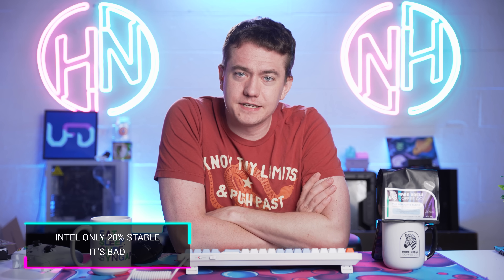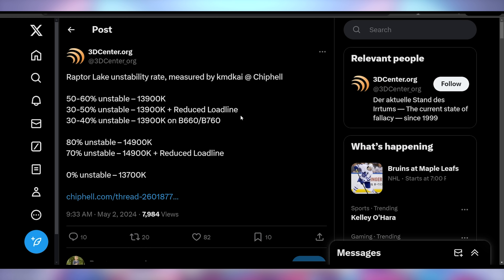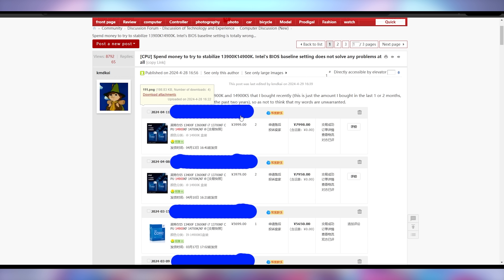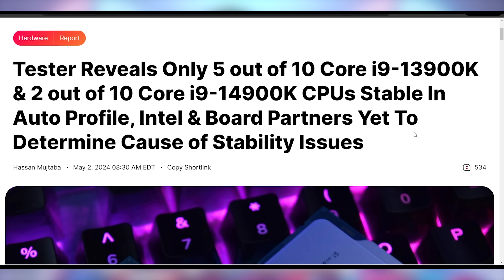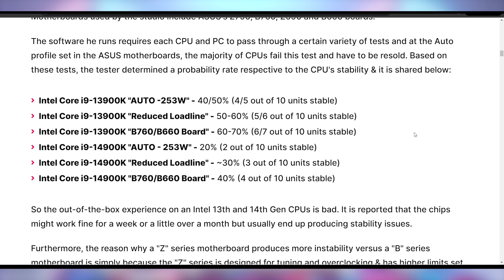If you want the best of Intel, it looks like you'd need to buy the i7-13700K. A user on the ChipHealth Forum tested hundreds of Intel CPUs for stability, and the i7-13700K came in at 0% unstable. Horrifically bad news if you purchased any i9 chips — the 14900K is stable in only two out of every ten units at default motherboard settings.